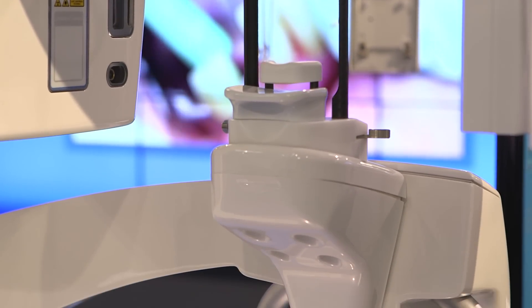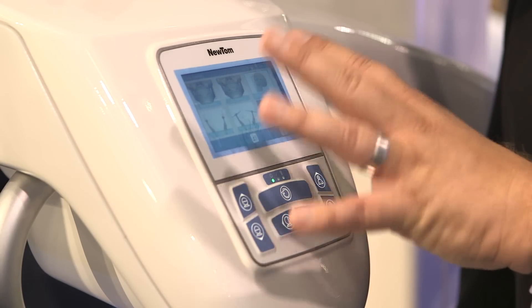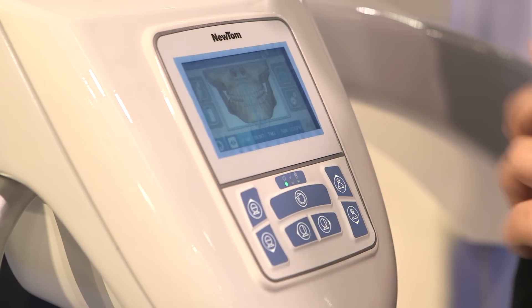The VG3 is now giving you a smaller field of view CT that is flexible from a 5x5 to 11x8 field of view. It also incorporates digital panoramic, which is a natural billing component and necessity for most general practices, as well as cephalometric for those offices looking to incorporate orthodontics into their practice.